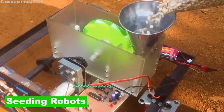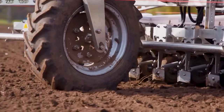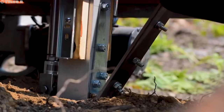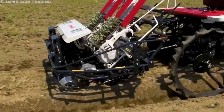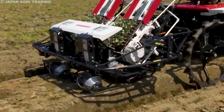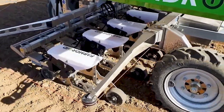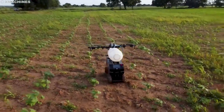Seeding and Planting. Seeding and planting robots are designed to automate the process of planting crops. Seeding and planting tasks are tedious and repetitive — a perfect task for robotics. These robots use GPS and other technologies to precisely plant seeds in the soil, ensuring optimal spacing and depth for each seed. Purpose-built mobile robots and autonomous tractors are typically used for these tasks, especially for large-scale farming systems. Smaller-scale productions can leverage articulated arms and mobile robots.